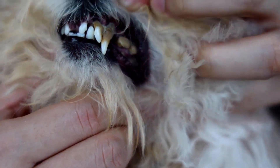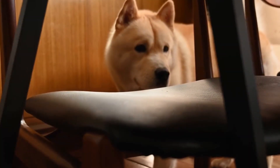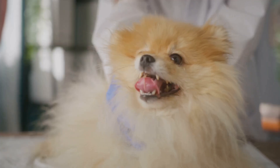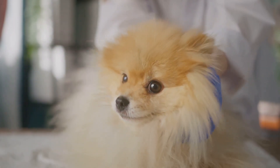Dogs can't tell us when their teeth hurt. They often hide their pain. This makes it our job to be observant. We need to know the signs of dental problems.